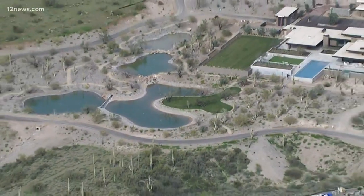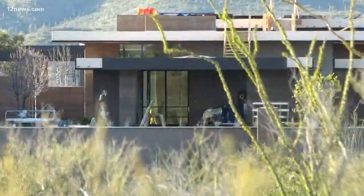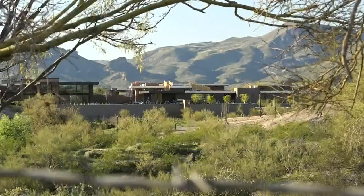It has four lakes that we can see, and those are concerning some residents — they're worried about their wells going dry. We're still investigating where all that water's coming from.